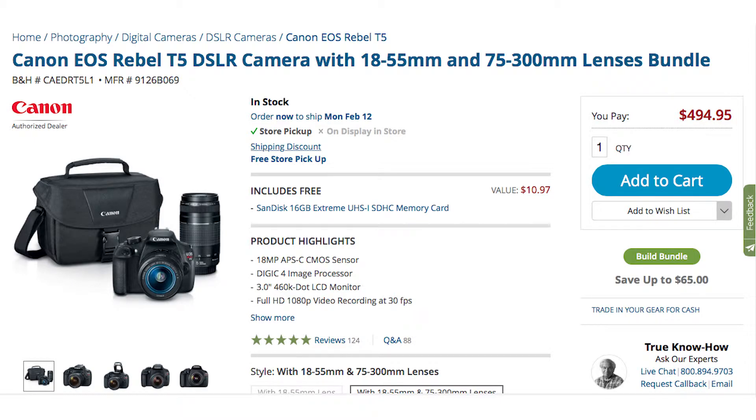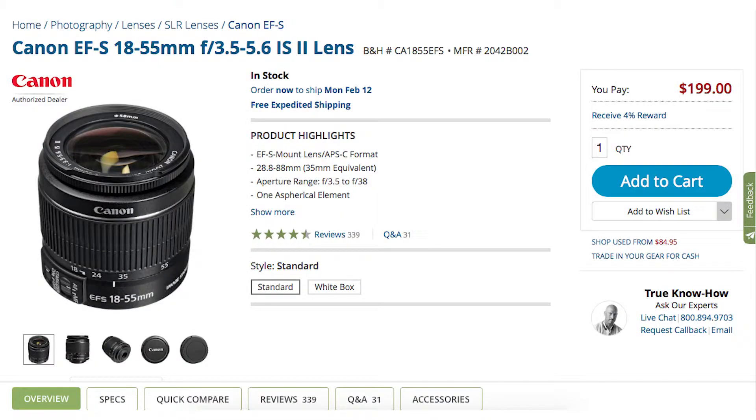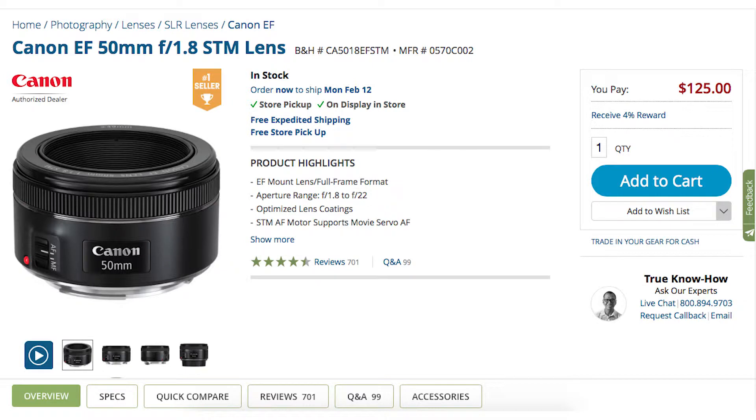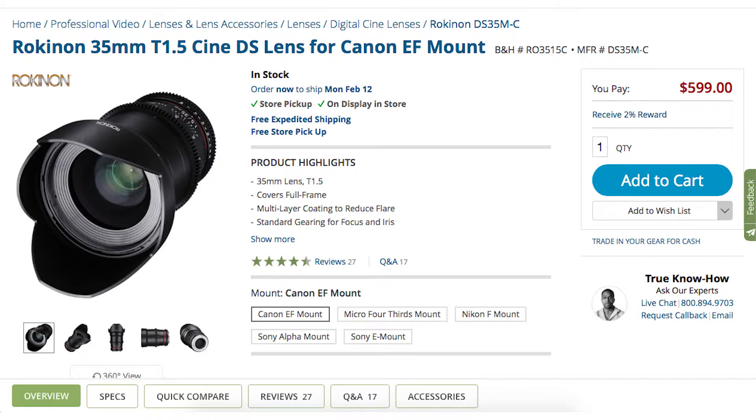The cameras we decided to use for this experiment were the Canon T5 for a consumer camera and a Canon C100 for a professional camera. As for our lenses, I decided to use the Canon 18-55mm stock zoom lens and the Canon 50mm f/1.8 prime lens for our consumer lenses. For our professional lenses, I used a Canon L series 24-105mm for the zoom and the Rokinon 35mm Cine lens.